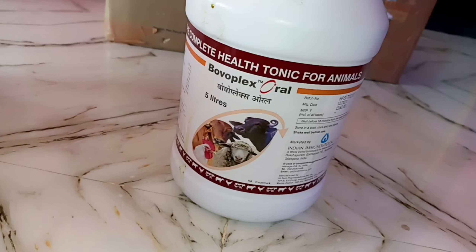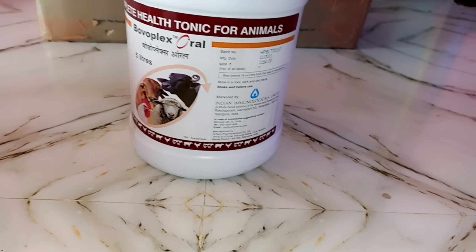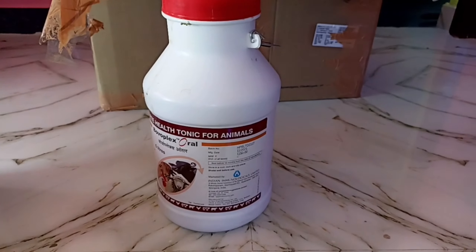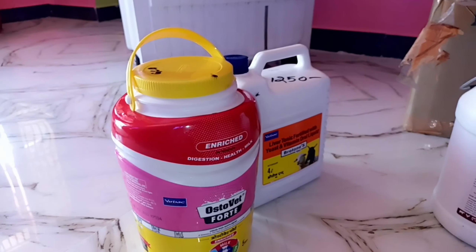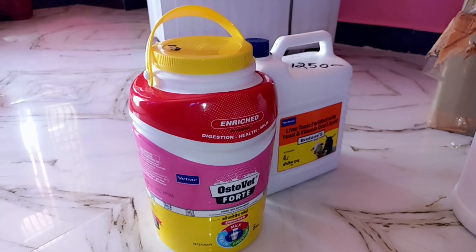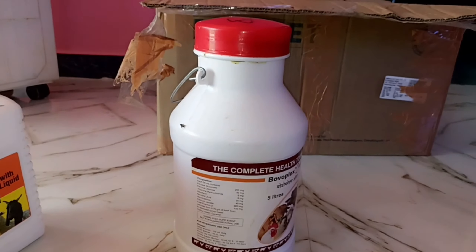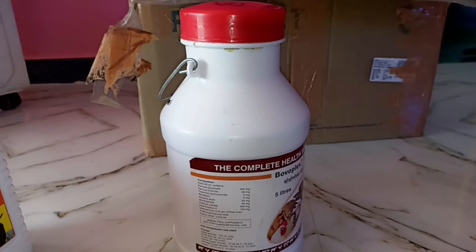My name is Booplex, this is Indian Immunological Limited Company. This is 5 liters and the MRP rate is 10,000 pounds. So at last time we tried liver tonic and calcium tonic — this is a little bit better. This is a good nutrition value tonic, better than weight gain.